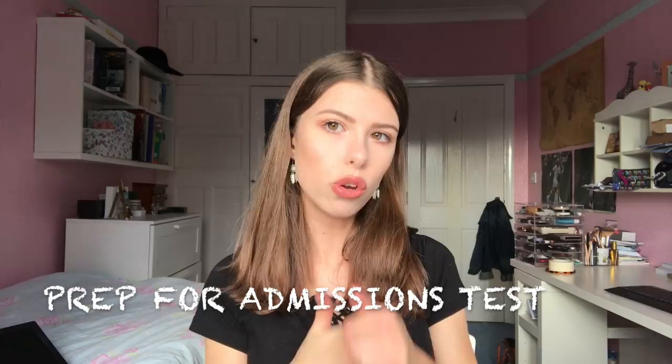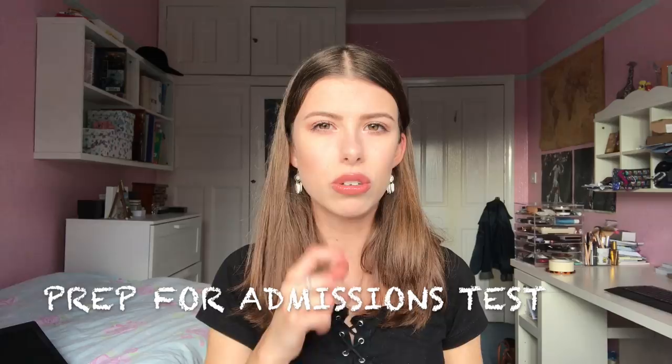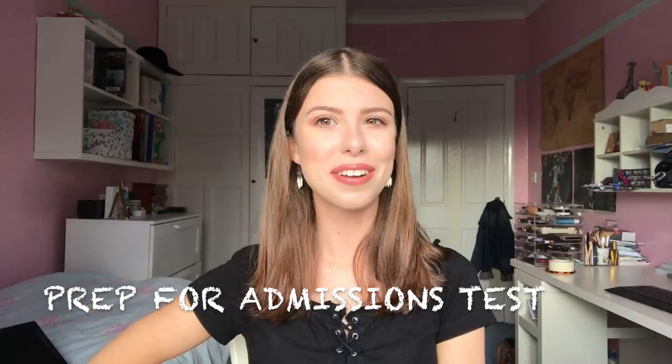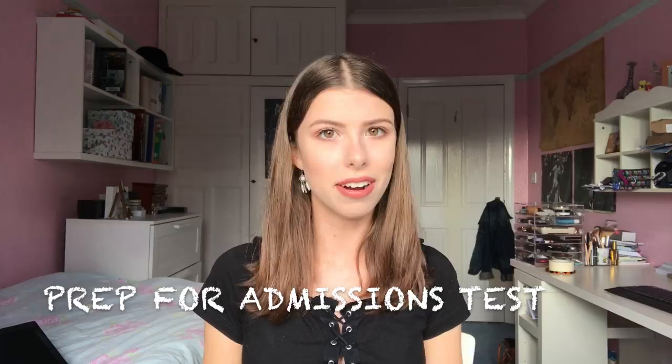The first section for the natural sciences admissions assessment is multiple choice, where you choose which sections you want to do depending on your A levels. Section two is long answer questions, where you can take your pick from different subject choices in chemistry, physics, and biology. Don't be put down if you find it really hard — it's designed to be challenging. I know for a fact that I did very badly in it, but clearly everyone else did too. The most important thing is to practice under timed conditions; you need to work as fast as possible to get through all the questions.